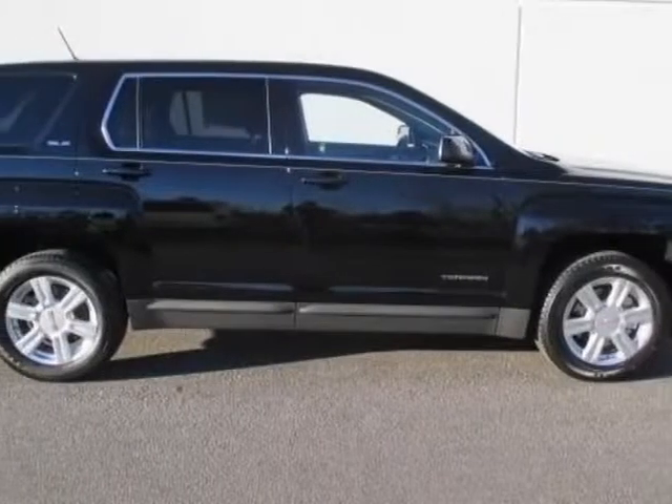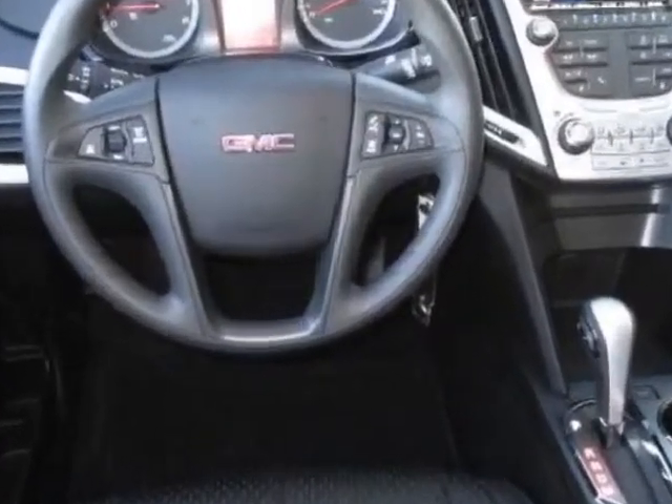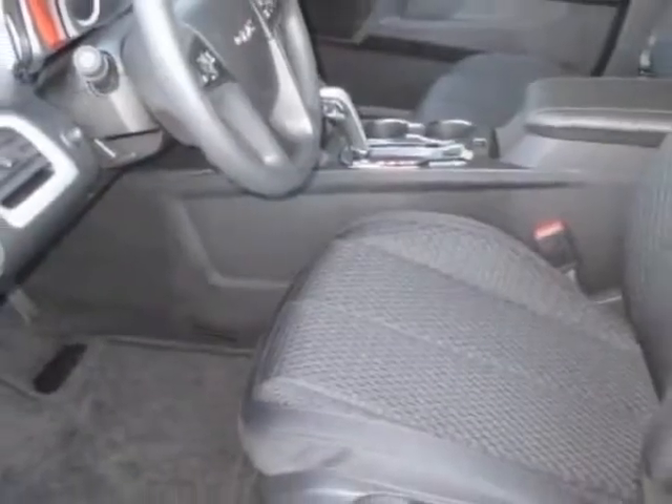Take a look at this new 2014 GMC Terrain. For your protection, this vehicle has a full factory warranty. This vehicle gets an estimated 22 miles per gallon in the city and an estimated 32 on the highway.